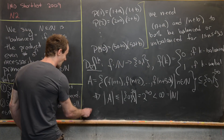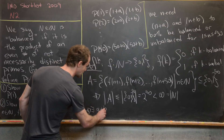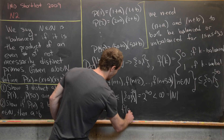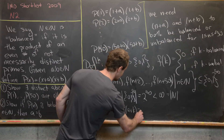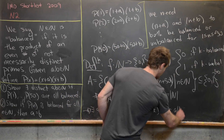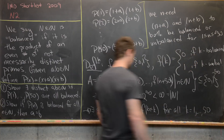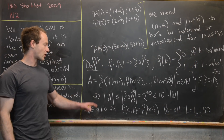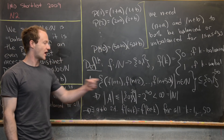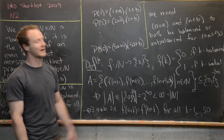So by the pigeonhole principle, there exist a ≠ b such that f(a + k) = f(b + k) for all k = 1 up to 50. In other words, a + k and b + k are either both balanced or both unbalanced for k = 1 to 50 — which is exactly what we wanted to show.